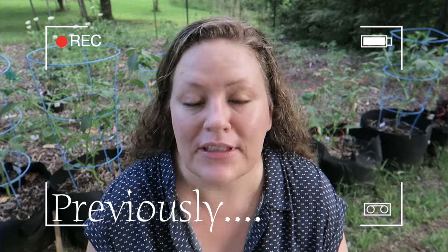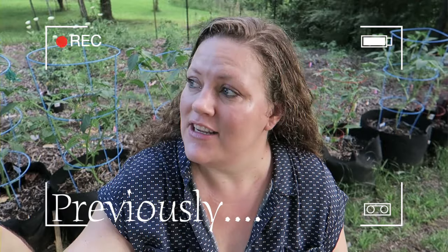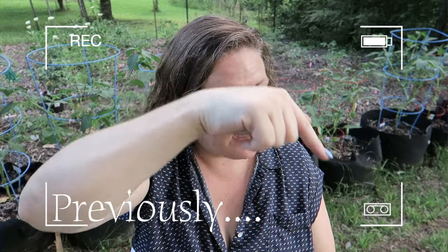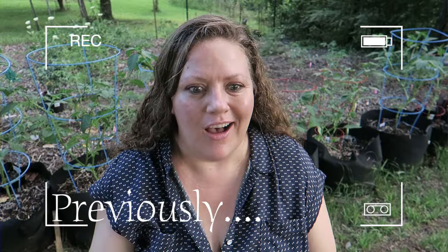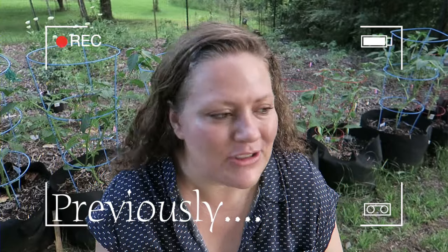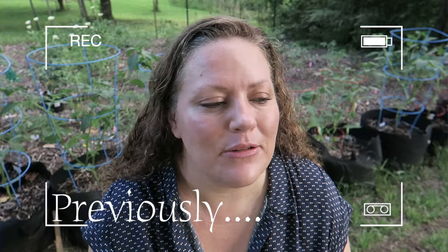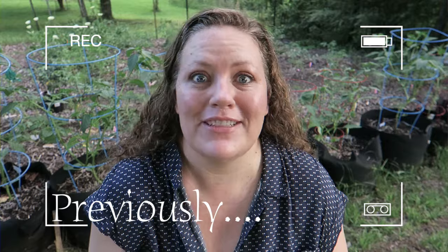Yet again, he couldn't remember seeing the flying squirrel. He's taking videos of them demoing the roof. I see this flying squirrel come down. Surely he saw it. Did you see the flying squirrel? No, I didn't see the flying squirrel. I know it's there, but apparently I'm the only one who ever sees it.